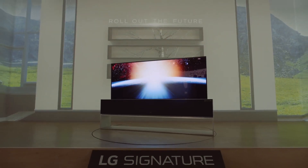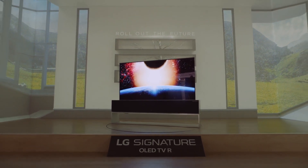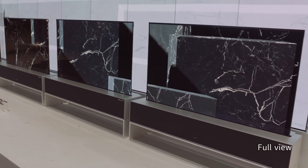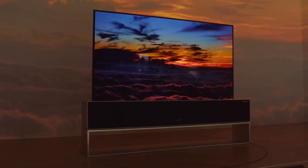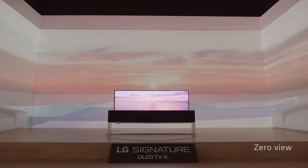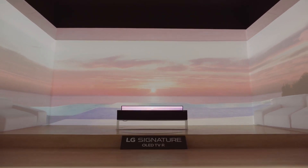LG Signature OLED TVR can transform itself to offer different viewing options. In Full View, you can enjoy the established OLED picture quality — the full extent of the contrast, depth, and perfect color. In Zero View, the TV screen disappears completely from view, hiding within the body.